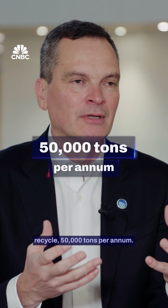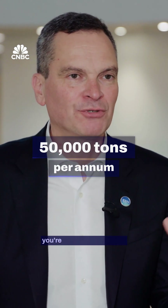Each plant will generate or recycle 50,000 tons per annum. So if you do 10 plants, you're at half a million tons.